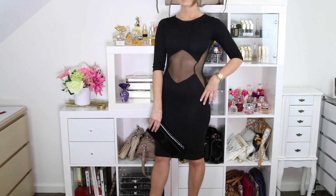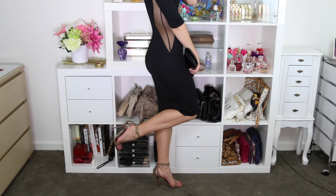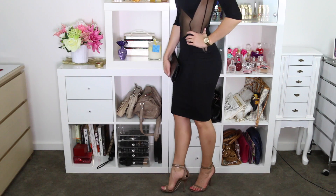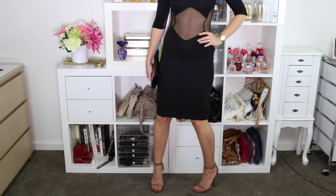I wore it with a black clutch and then these gorgeous brown high heels that have got a bit of gold detailing on the straps. They're really high but I still find them very comfortable because of the ankle strap. My nails are painted with a hot pink, and I felt like that was a really fun contrast.